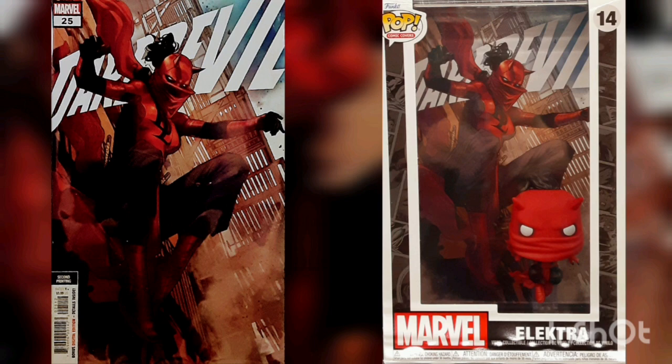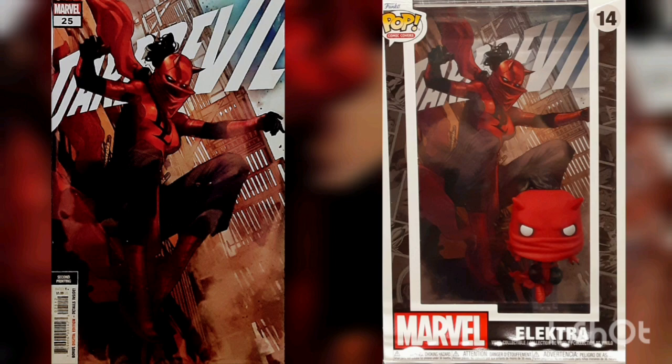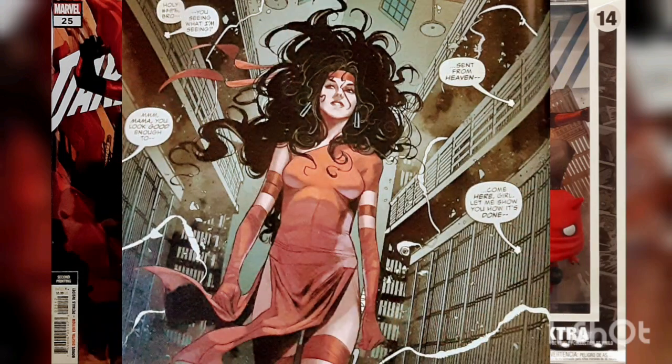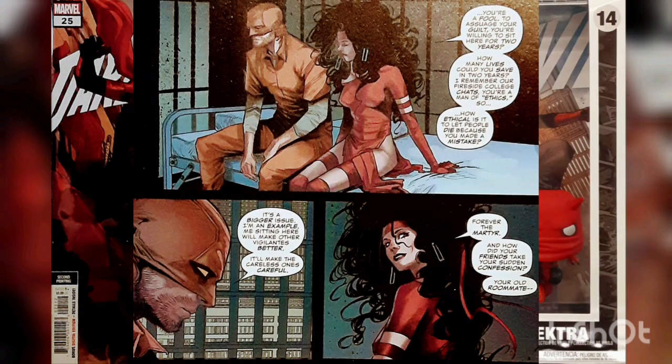This issue is titled The Red Fist Part 1. Electra stealthily enters the prison where Matt is currently jailed. She's once again approaching him, trying to convince him to free himself, as he would be much more useful to people. They start a conversation about why Daredevil is so stuck on the idea of staying put for two years in a prison because of an accident.